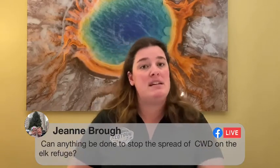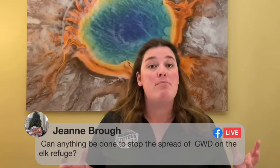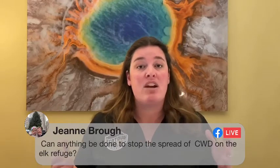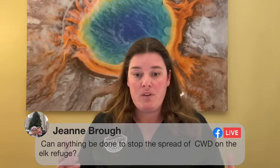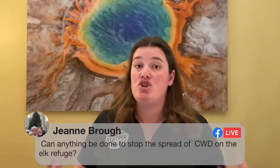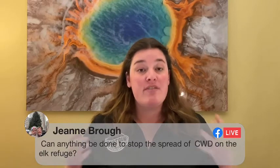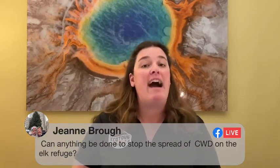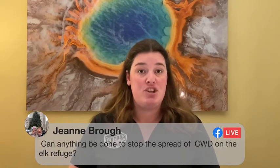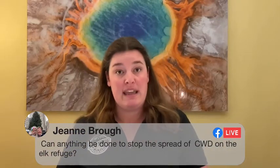The reason we're concerned about CWD is the same reason we're concerned about mad cow or Creutzfeldt-Jakob disease: it is transmissible between members of the same species, and absolutely transmissible between different members of the deer family. There is concern — while we don't have firm evidence — that it is transferable between different species, meaning it's a zoonotic disease. If you were to consume the nervous system tissue, spinal cord, or brain tissue of an animal with the disease, there is, while not proven, a suspicion you could acquire that disease.